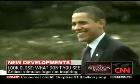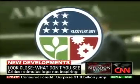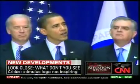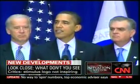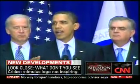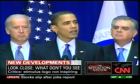President Barack Obama wants you to associate this logo with one thing: "Let it be a reminder that our government — your government — is doing its part to put the economy back on the road of recovery."